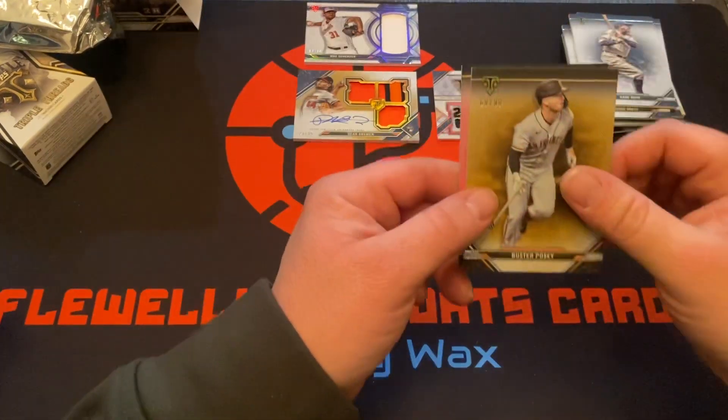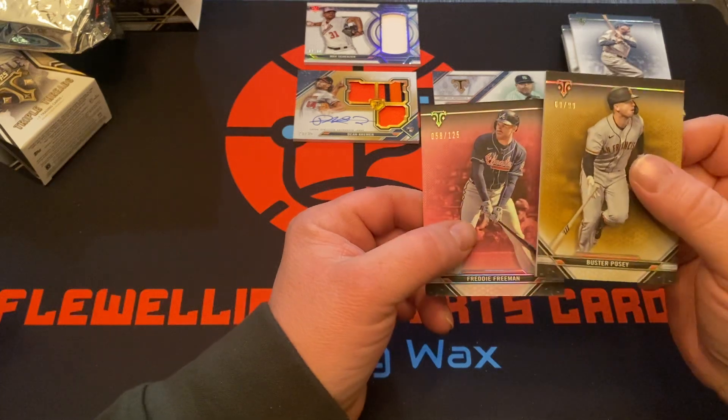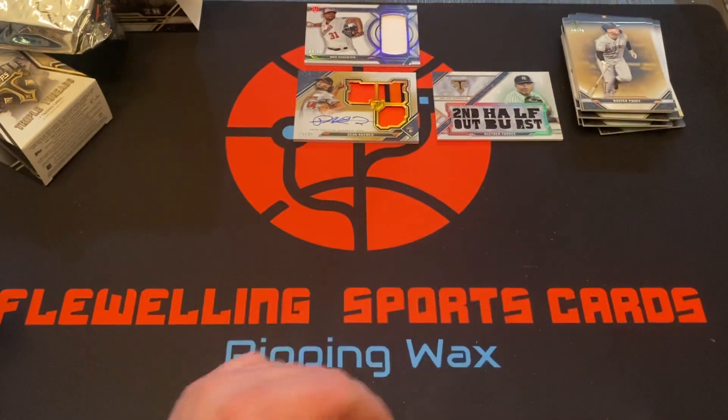Buster Posey 59 of 99 and Freddie Freeman 58 of 125. Thank you all!